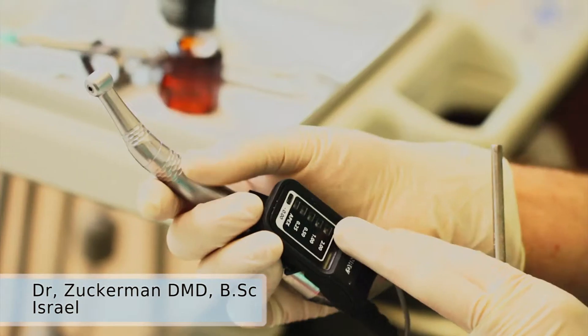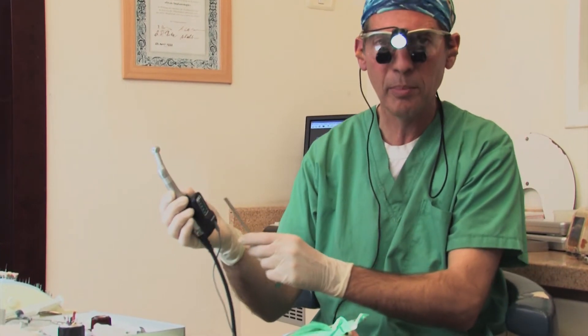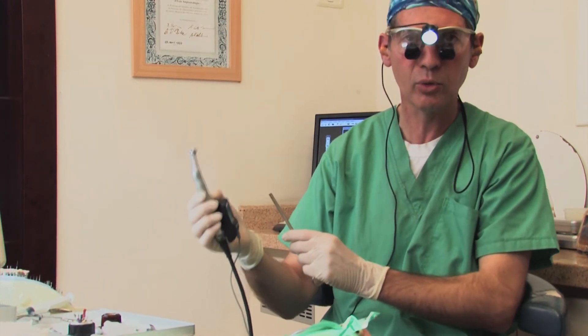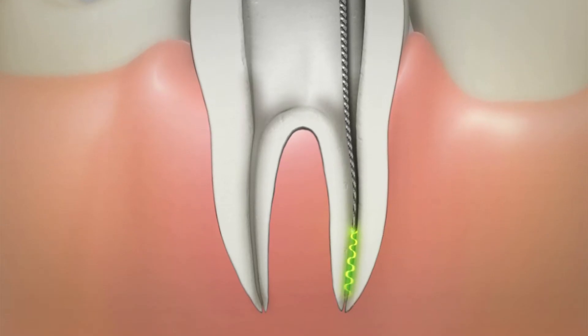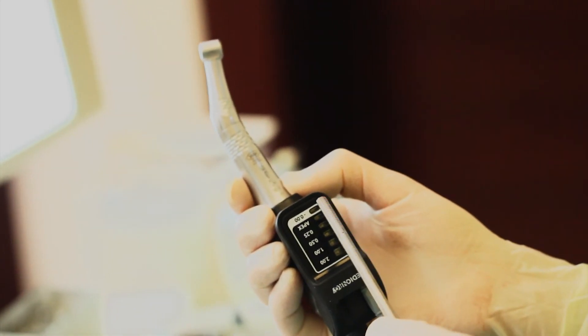I'm using a very special and innovative unit, which is called the RIDER. The RIDER was developed by an Israeli company named Medic Energy, and I have been using it for about two years in all my endodontic treatment. It is a very, very accurate apex locator, which uses lights and sounds to show us where the apex is.